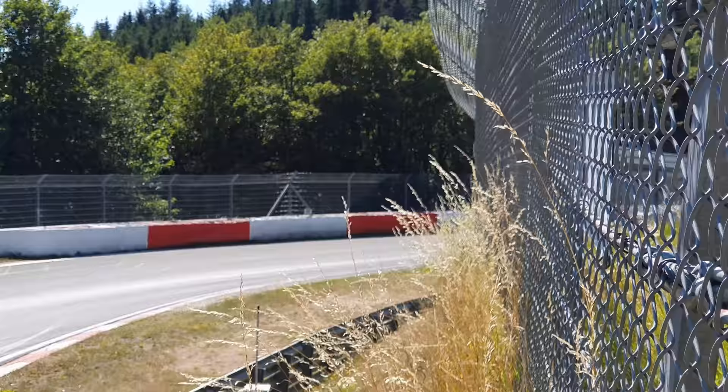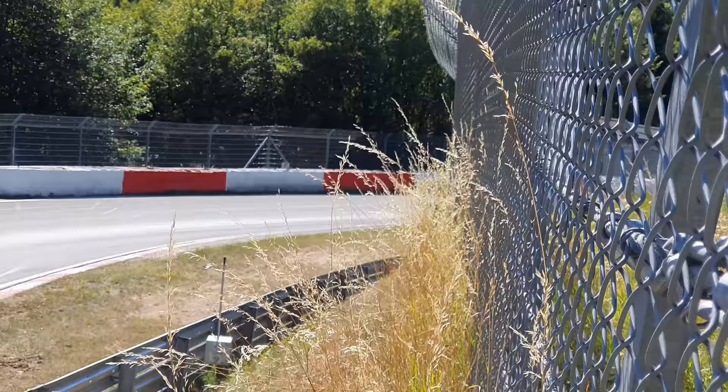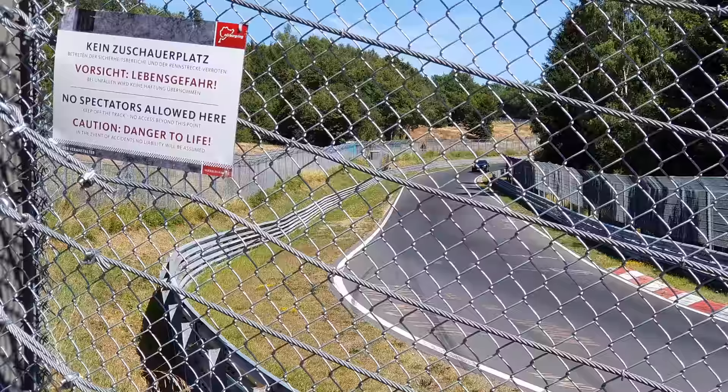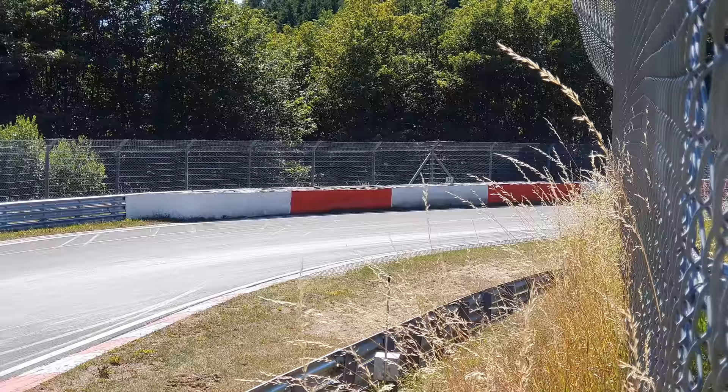Looks like a facelifted GLC or GLB going past. Then the new S-Class — wonder when they're going to unveil that. The sound of the turbos is ridiculous. I think it's time Porsche reclaims the fastest SUV on the Nürburgring record — this could be a very strong contender for that.